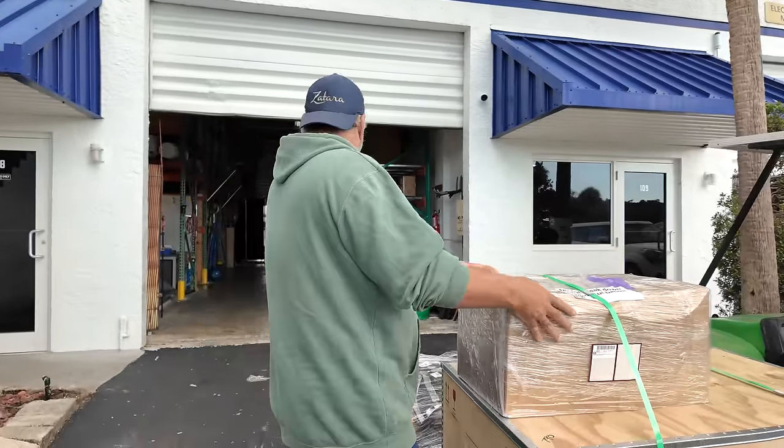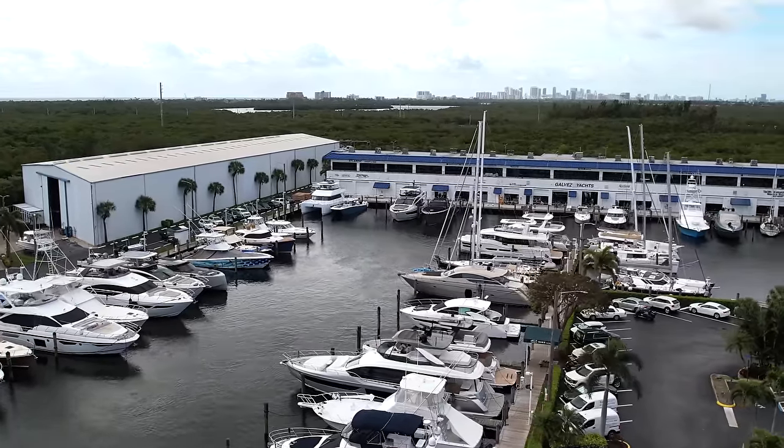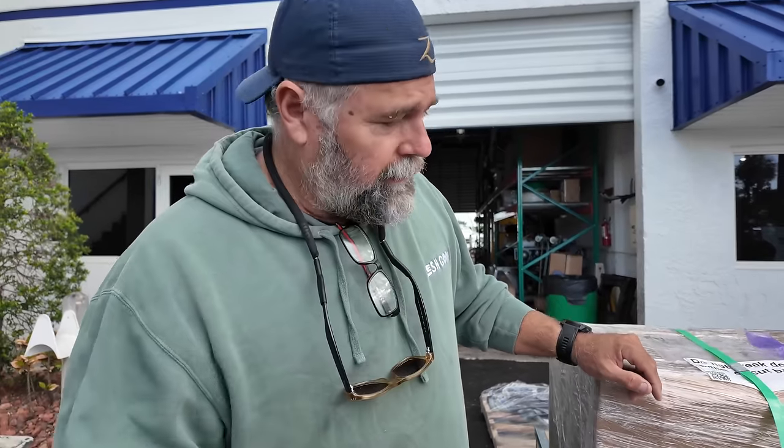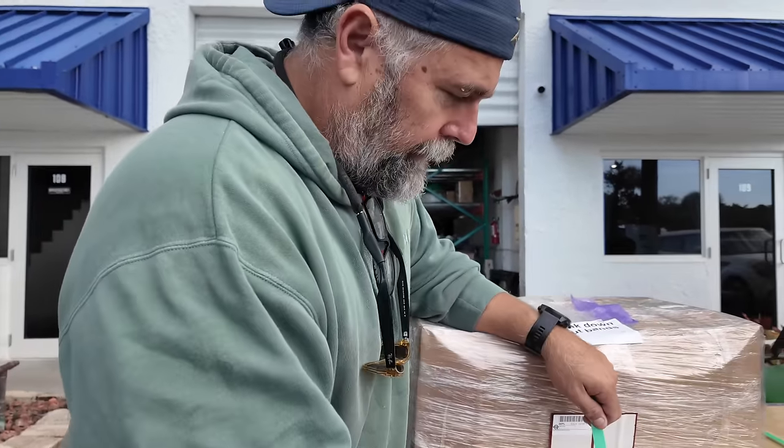We're here at Just Catamarans. They are doing all the hard work — cutting out the fiberglass, doing all the installs — so we're really excited about that. Hopefully in about 10 days... All right, I want to open this box up. They're going to let me open these bad boys up right here.